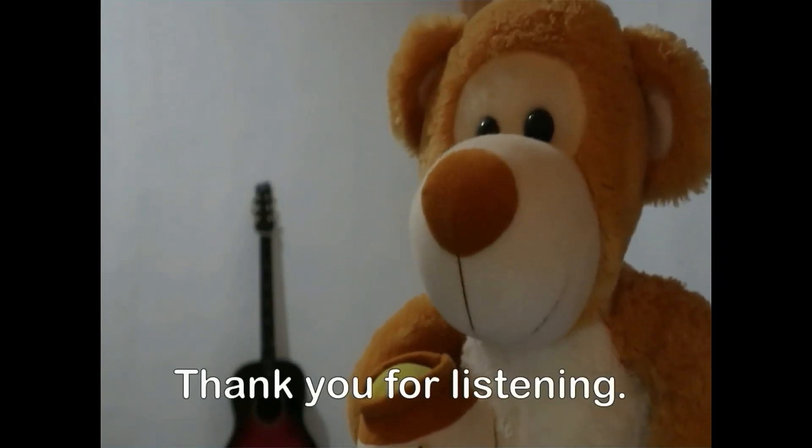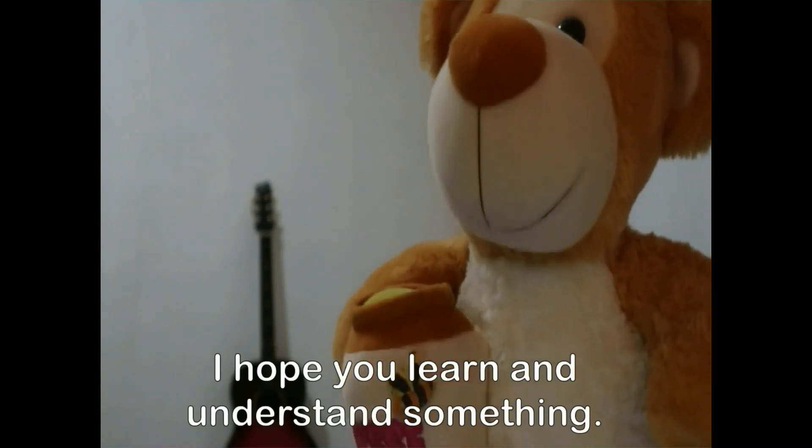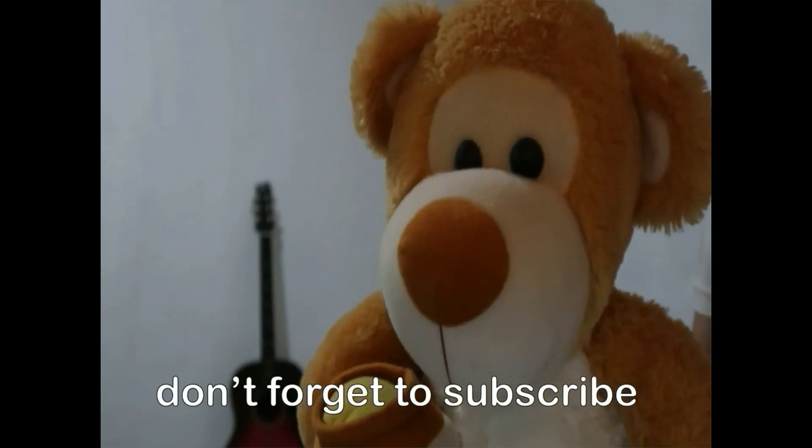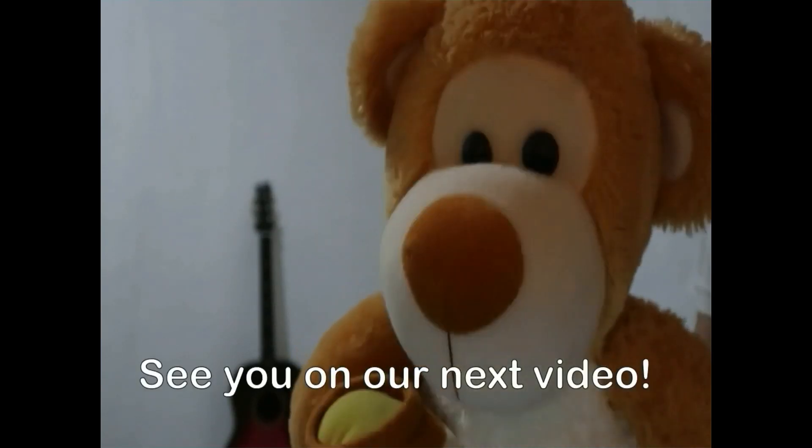Thank you for listening. I hope you learned and understood something. If you want more videos, don't forget to subscribe. See you on our next video! Bye!